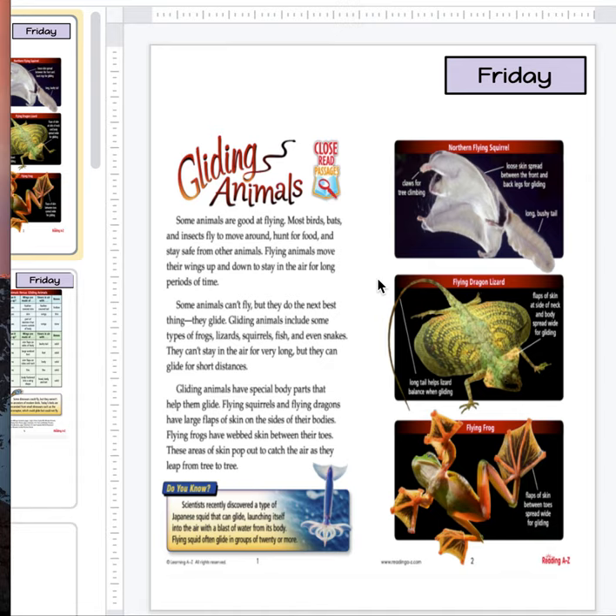They can't stay in the air for very long, but they can glide for short distances. That makes more sense about a snake being able to glide. Gliding animals have special body parts that help them glide. Flying squirrels and flying dragons have large flaps of skin on the sides of their bodies. Flying frogs have webbed skin between their toes. These areas of skin pop out to catch the air as they leap from tree to tree.